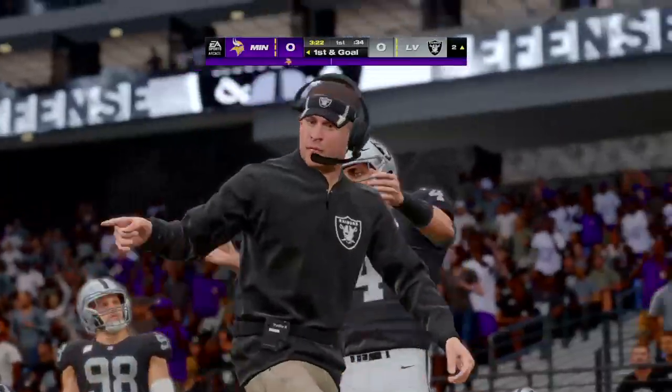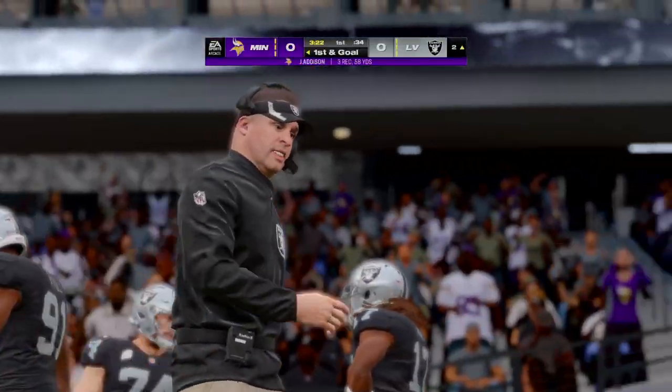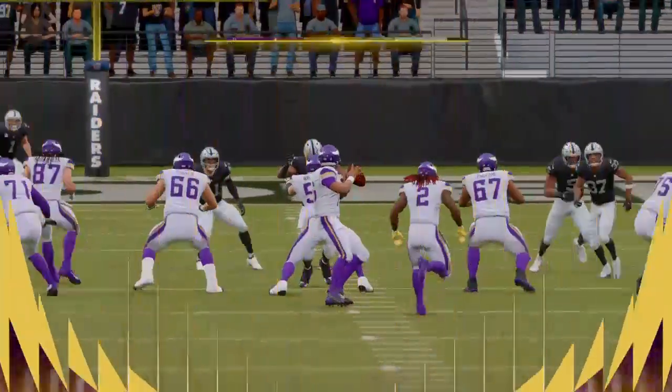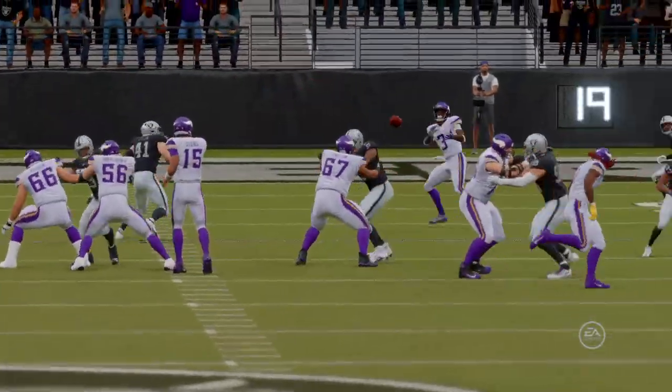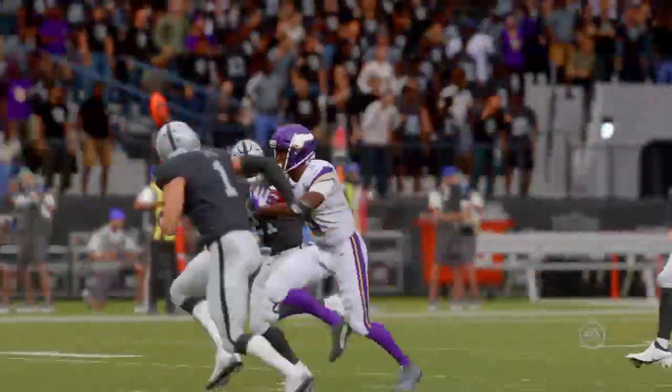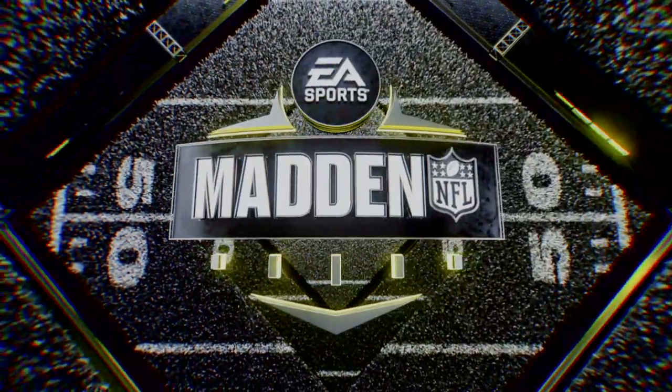Wow. First and goal, and defensively all they can do is shake their heads. Not only did they allow the conversion, but a big play as well. A lot of precision being shown on this opening drive — they've been methodical, they've been crisp. And as a reward, they're going to be set up with an early first and goal.